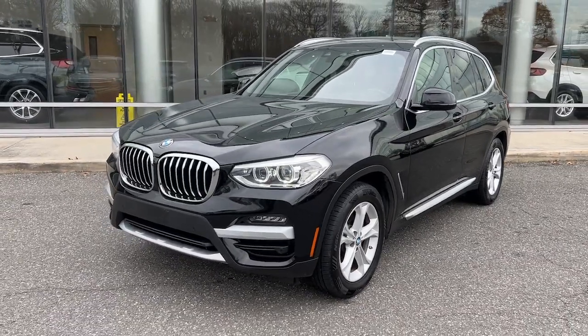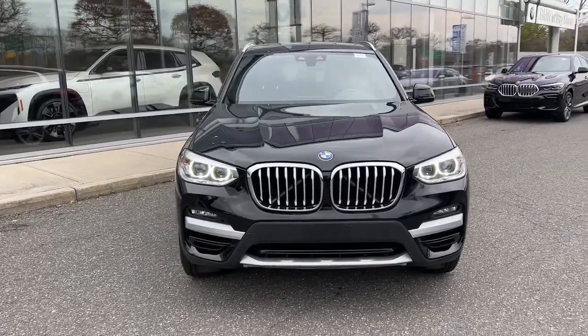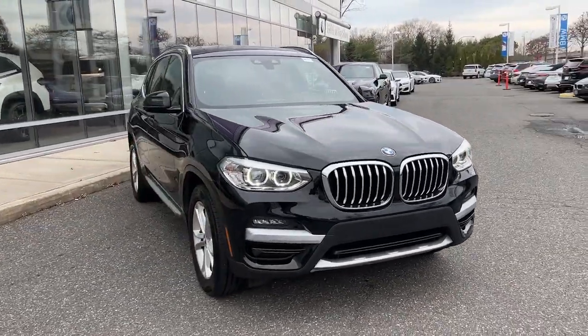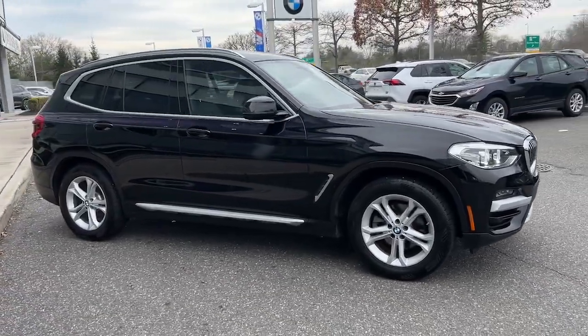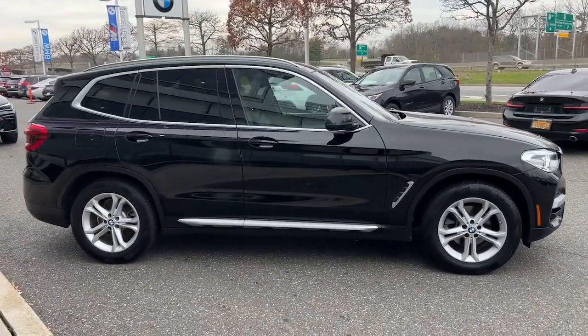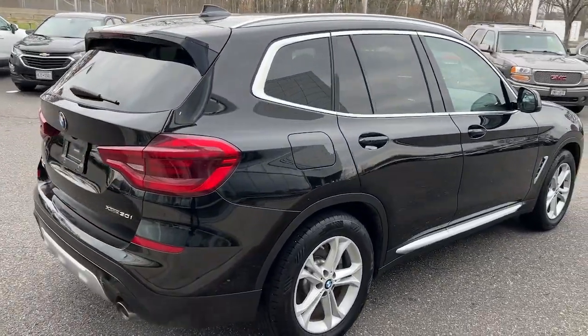You just found the 2020 BMW X3. With less than 40,000 miles on the odometer, this vehicle stands out from the rest. The X3 delivers intelligent technology to keep you safe and connected, the can-do functionality of an SUV, and motorsport heritage that purrs beneath your hand.